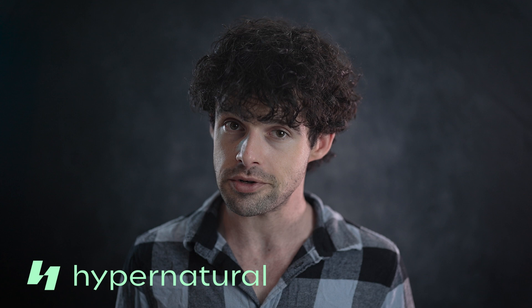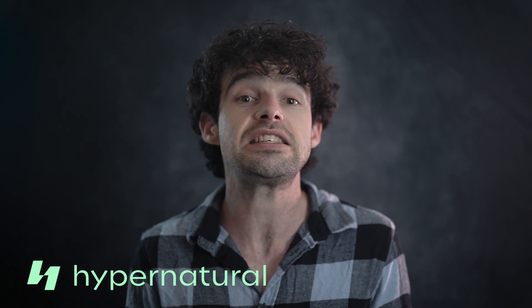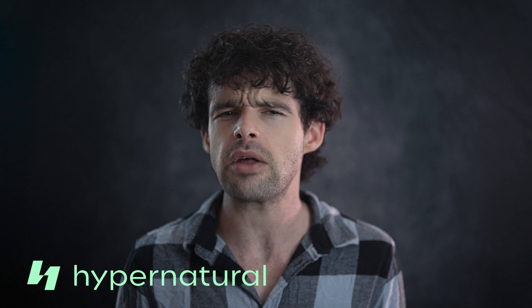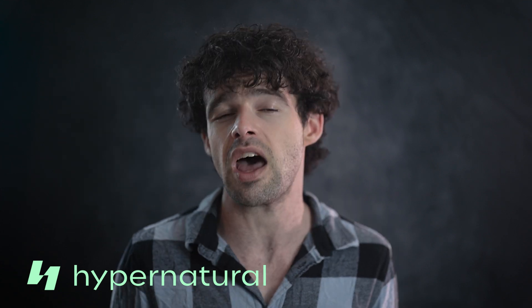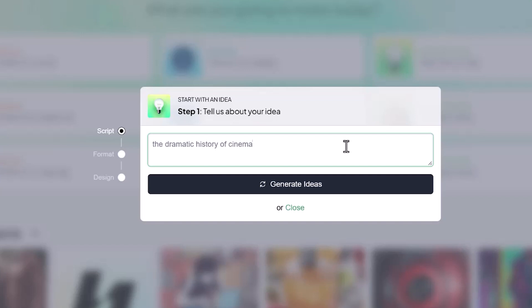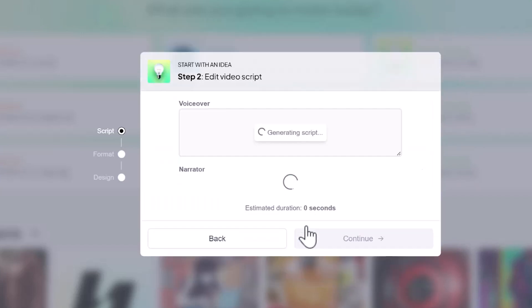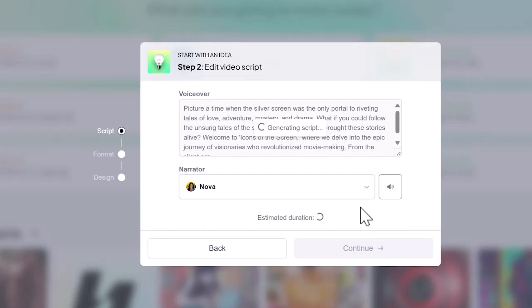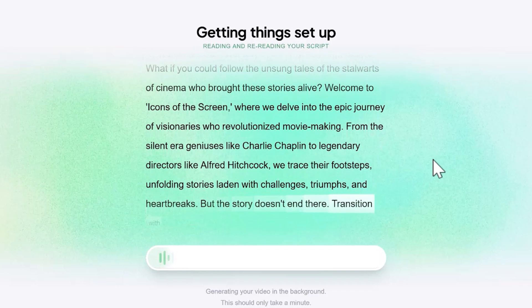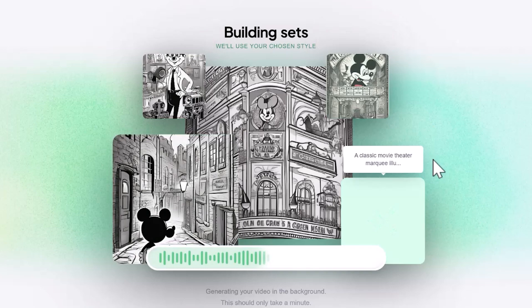But what if you don't have a script? Not a problem. Let's say you've got a rough idea — like the dramatic history of cinema — but you're unsure about the details, or simply don't have the time to research and write. Just type in the idea, and Hypernatural will generate multiple script options for you. Pick the one you like, follow the prompts, and let Hypernatural work its magic. In less than a minute, your basic concept is transformed into a fully animated, ready-to-publish video.